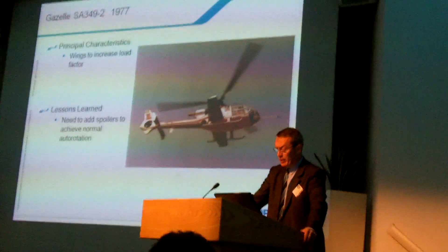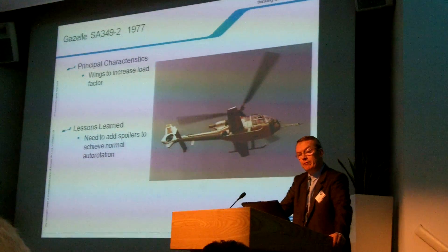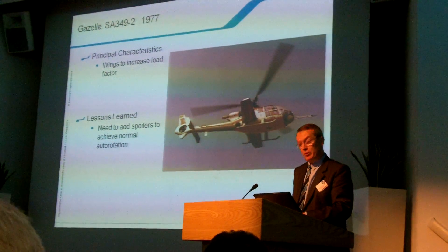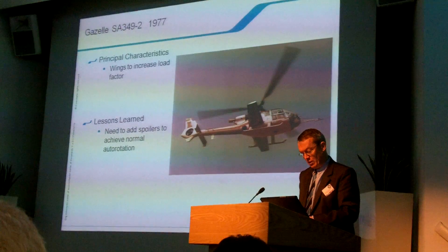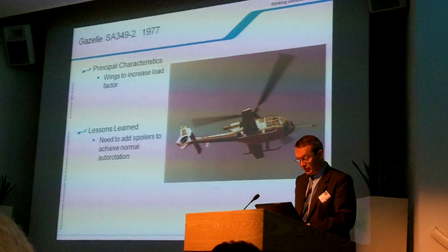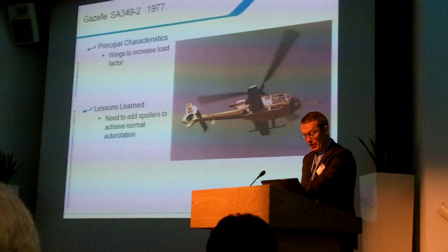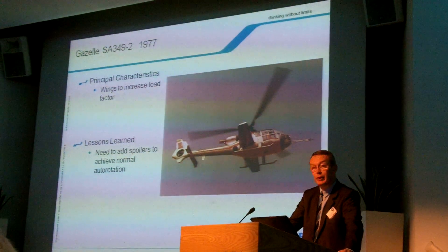Spoilers were required in order to descend normally, but several problems of flutter and blade track splits were encountered. Another project was running using a Gazelle, almost at the same time as the BO-105. This time, the principal aim was to examine the possible augmentation of load factor through the addition of wings. This program did show that the addition of wings can cause considerable problems for auto-rotation, and so spoilers had to be fitted to the wings for safety.